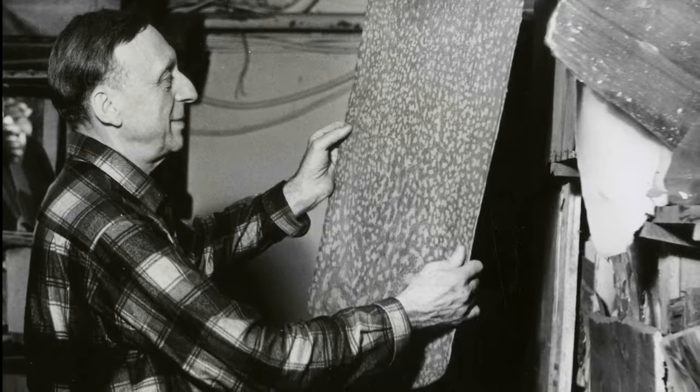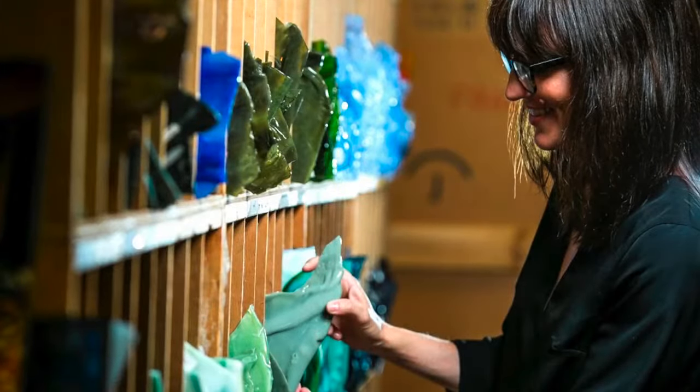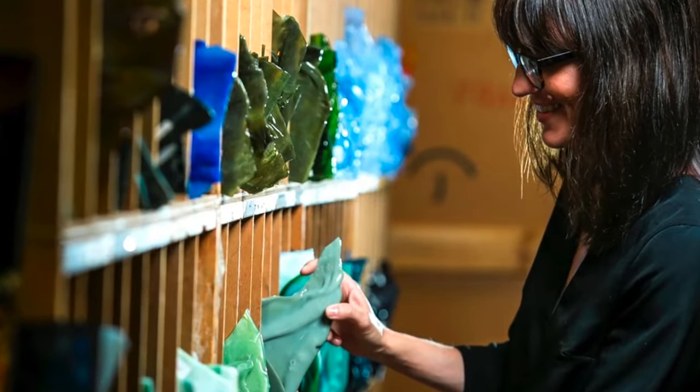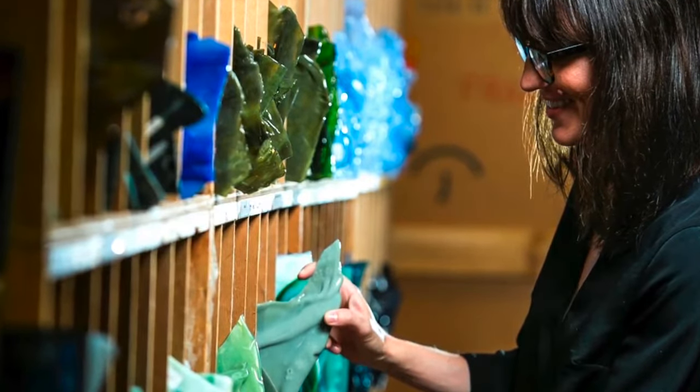He began to organize, classify, and categorize the glass — work which we have continued to do. The collection includes more than a quarter of a million different pieces of glass, of all shapes, colors, and sizes.